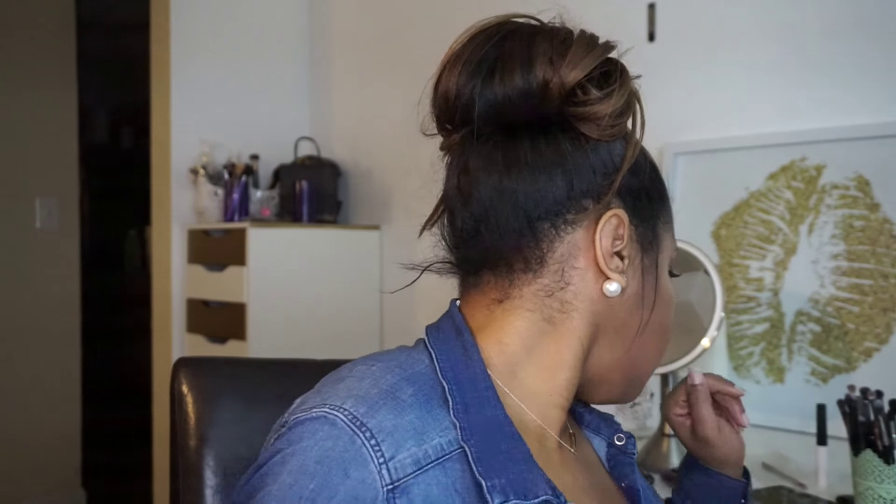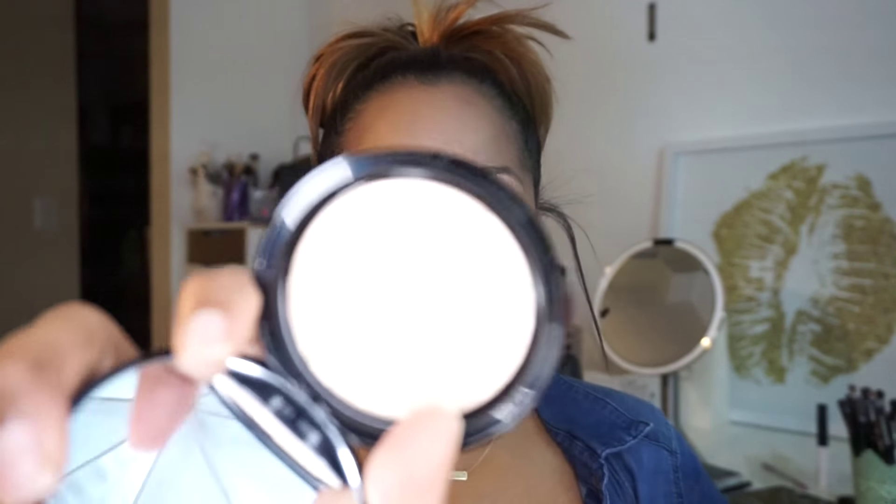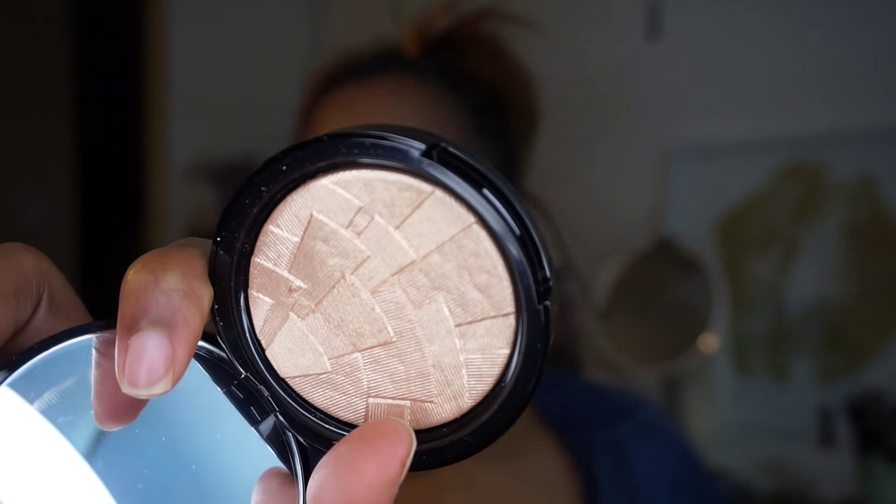Moving right along, I just want to mention this contour and highlight. It's that highlight though — really crystal, woohoo! I have to mention the Anastasia Beverly Hills So Hollywood highlighter, or illuminator. It's gorgeous. It's just giving me life right now, it's giving my cheeks life. And for my contour, I used the Anastasia Cream Contour Kit in the deep shade.